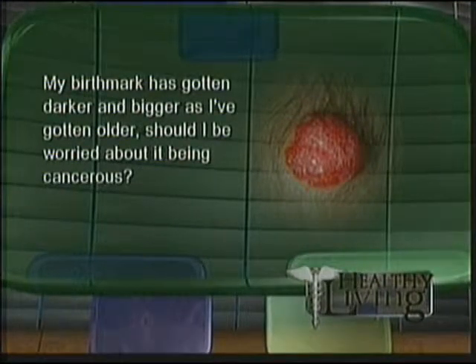Our first question from our viewer is: my birthmark has gotten darker and bigger as I've gotten older. Should I be worried about it becoming cancerous? No. Very rarely does that ever occur. I'm thinking about a type of birthmark that can occur where it's actually a type of mole — it's kind of bumpy — and very rarely do they transform into cancer. But if it is becoming fleshy or juicier or spreading or changing color, then it can be biopsied. That's really an easy procedure where if it's very small, the whole thing can be removed. But if it's large, we can just take a little tiny piece of it, send it to the lab, and make sure it's nothing serious.